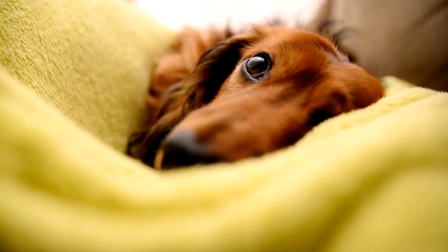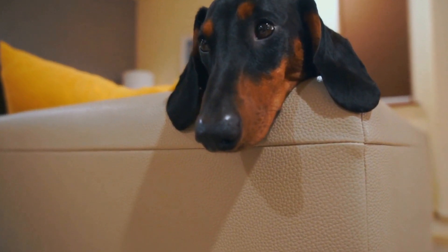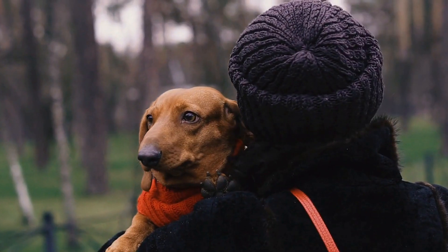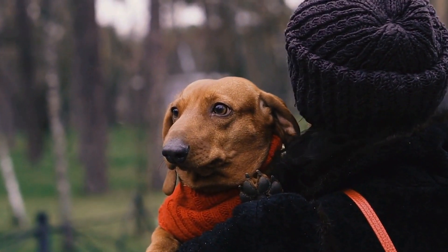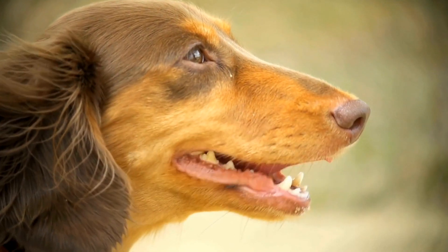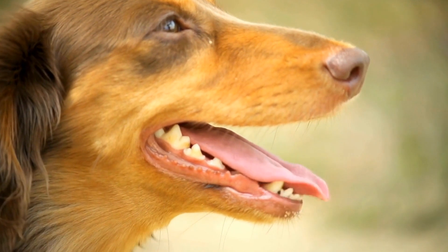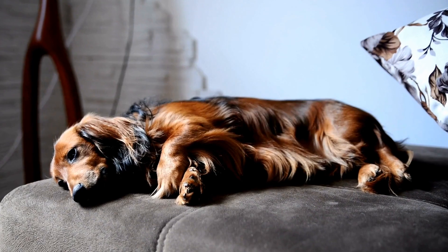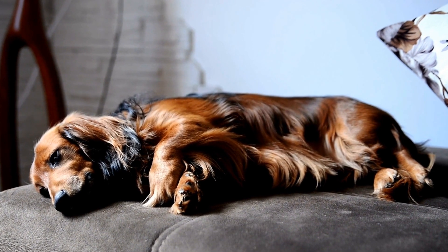3. Energy Level. Assess the energy level of the Dachshund breed as a whole. Working Dachshunds usually need a moderate to high energy level to keep up with the demands of their jobs. They should be able to endure long hours of physical activity without getting overly tired or restless. It is crucial to select a Dachshund with an energy level compatible with the working environment's requirements.